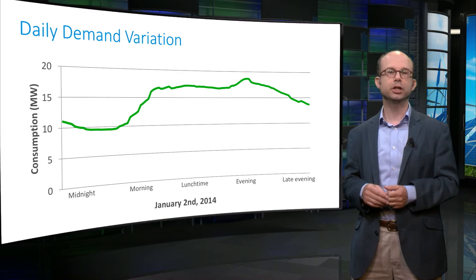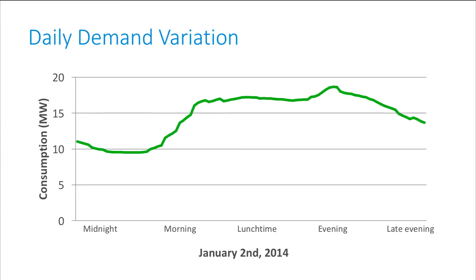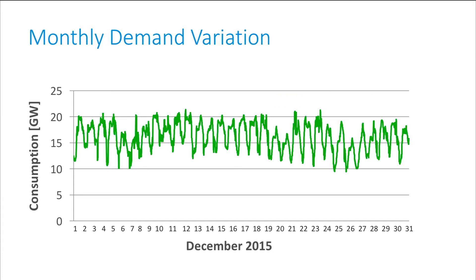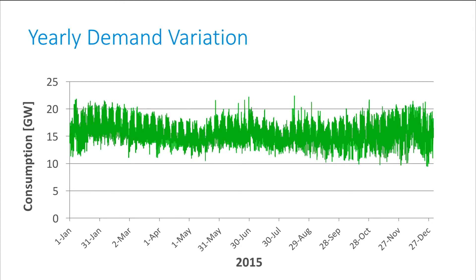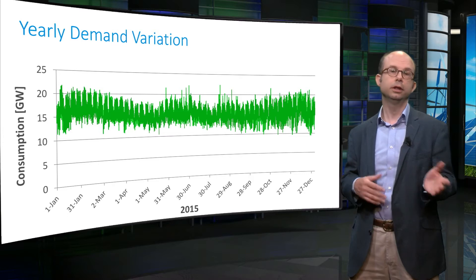The following graphs give an impression of the variability of electricity demand. Here you see the demand in the Netherlands on a single winter day. Over a month, this results in a pattern of daily peaks and valleys in the demand. The weekends are recognizable by their lower demand peaks. Here we see Dutch electricity demand for a whole year. Large swings in consumption are clearly visible. In many countries there is a stronger seasonal pattern caused by the use of electricity for heating in winter and cooling in summer.